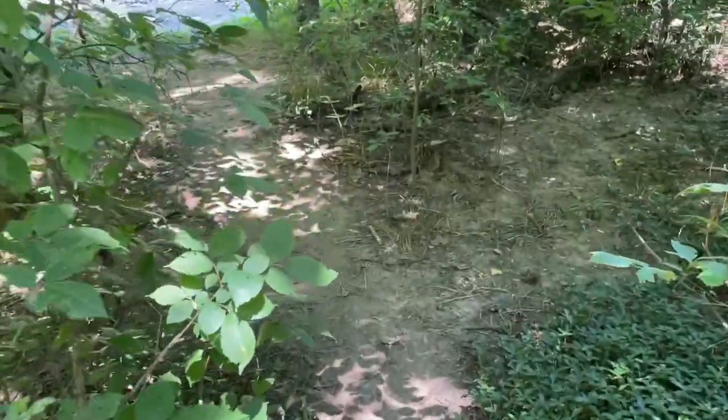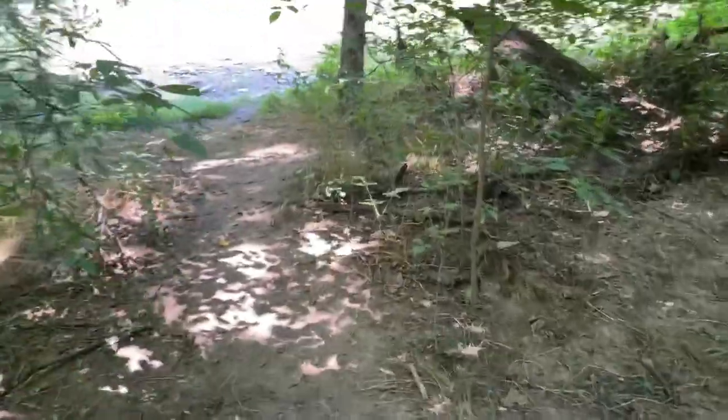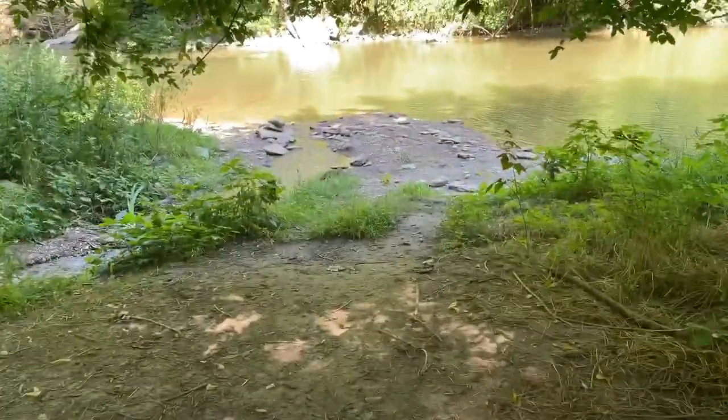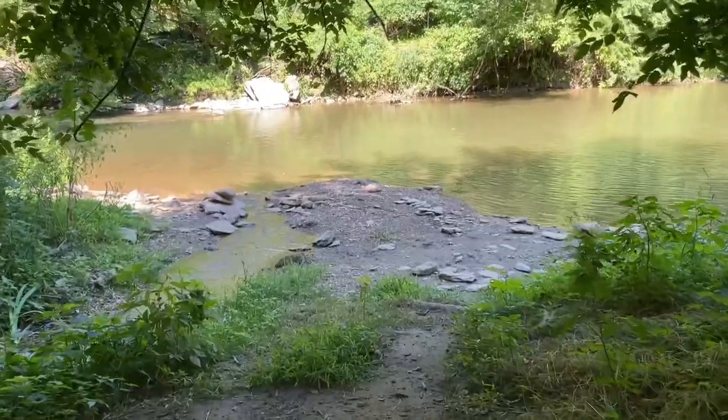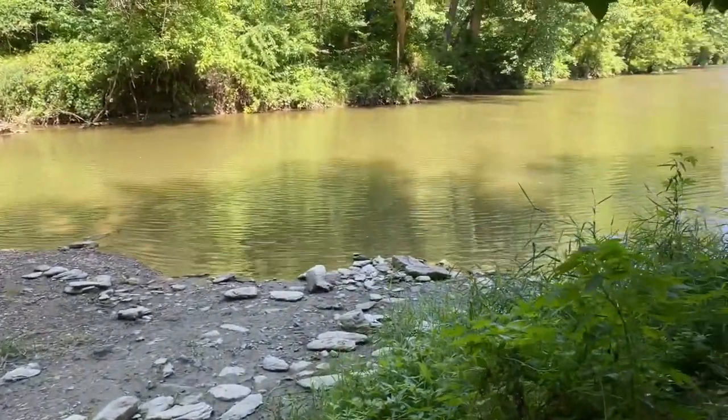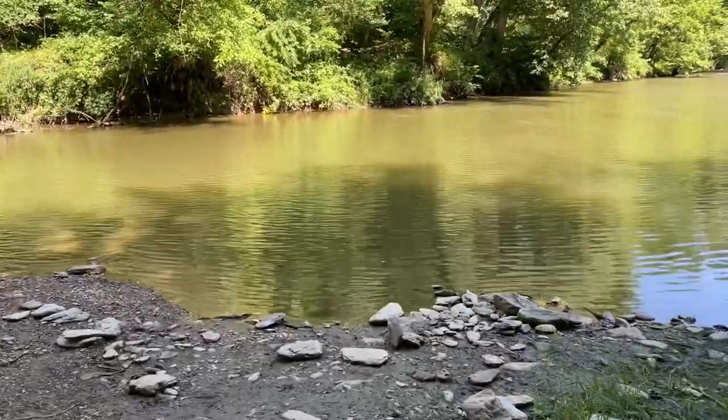So taking a really small side trail almost right away to go right down to the creek here so you can see the water. It's a really nice day out, it's in the 70s and we're in the shade, so it seems like it's going to be a very lovely hike.